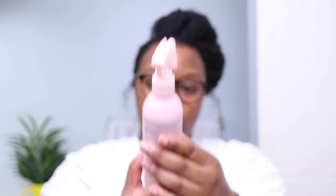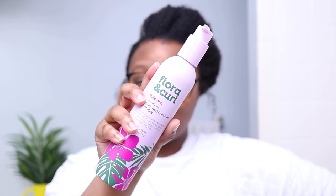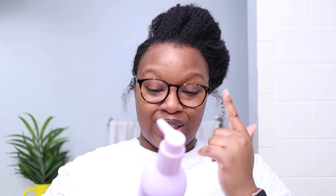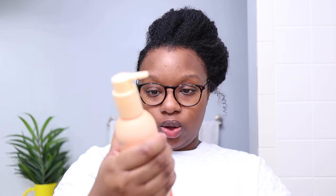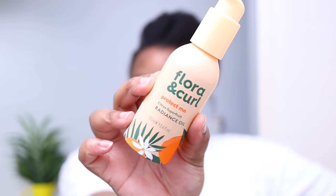First we have the Hydrate Me Rose Water Curl Mist—love the packaging. Next I have the Style Me Sweet Hibiscus Curl Activating Lotion. Then we've got the Style Me Sweet Hibiscus Twist and Braid Cream—I can't believe they put this in a bottle, I love this cream. Next we have the Protect Me Citrus Super Fruit Radiant Shampoo, then the Protect Me Citrus Super Fruit Radiant Mask, and last but not least the Protect Me Citrus Super Fruit Radiant Oil. They're also so pretty! Let's go wash our hair.